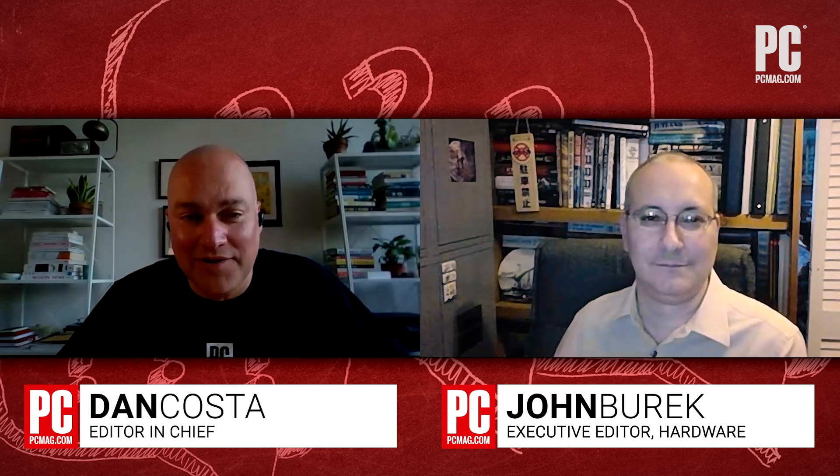Hello, welcome to Ask PCMag, where our tech experts answer your tech questions. I'm Dan Costa, Editor-in-Chief of PCMag.com, and I'm joined today by John Burek. John runs our hardware team in the labs and tests all of our laptops, desktops, and components. John, thanks for joining me. Happy to be here, Dan.